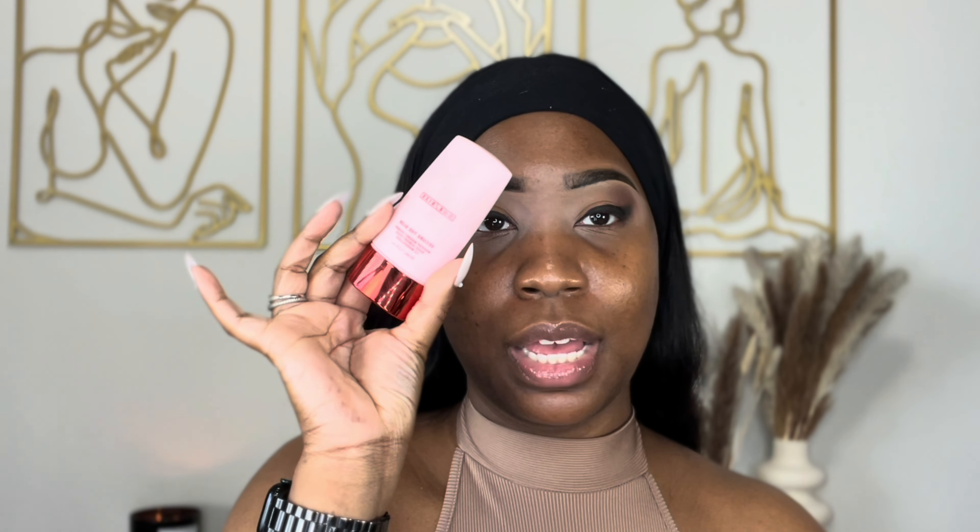Eyes are pretty much done. I'm getting into the face. I'm gonna try this Refi Glow and Sculpt primer — I've never tried this before, so we'll see. I'm going to double prime today. After the Refi, I'm gonna go in with my One Size Secure the Blur, right here on my T-zone. Make sure your face is clean when you use this since it rolls on your face.